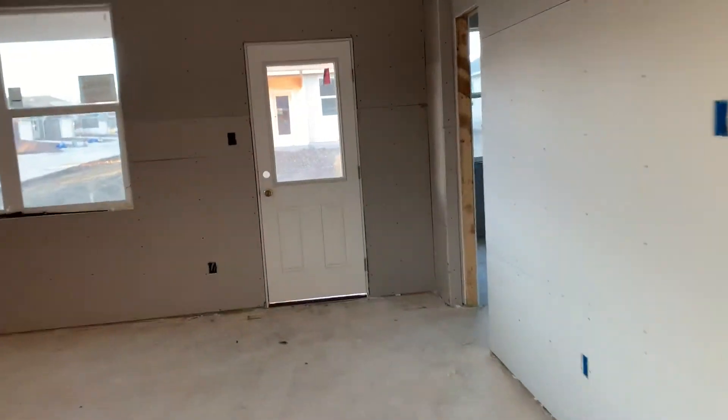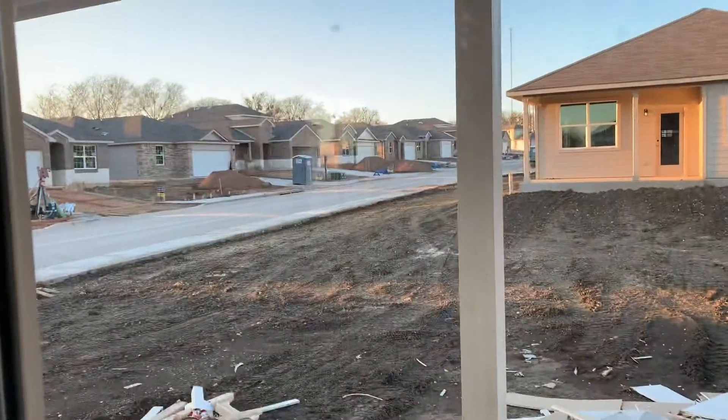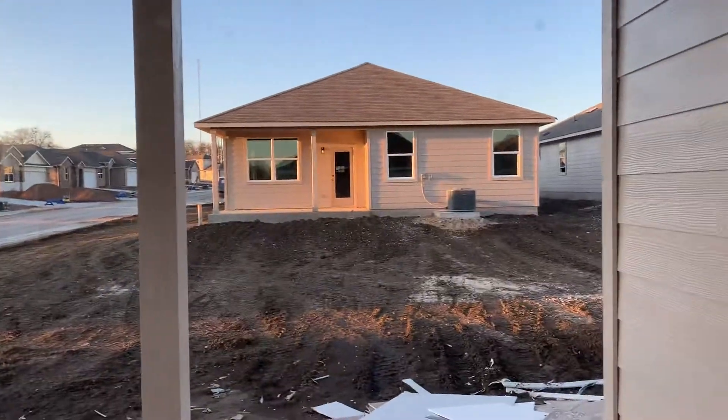Coming on back around to the master bedroom. There's a nice size covered porch and backyard — privacy fence will be going up soon.